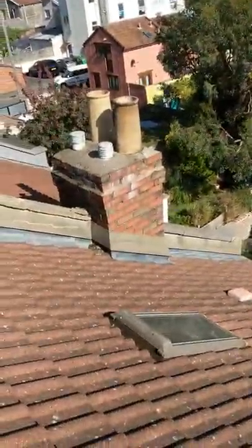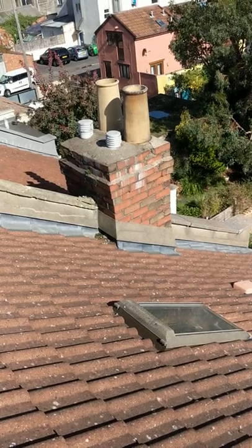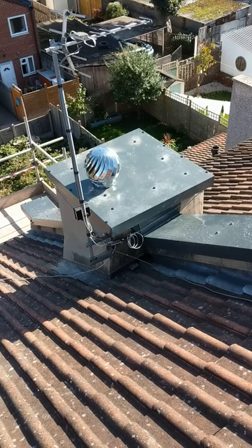So if you have a chimney that looks like that one, or that one there — with plants growing out of it and falling apart at the front — this is what you need to do. Please do give us a call at copingcovers.com.